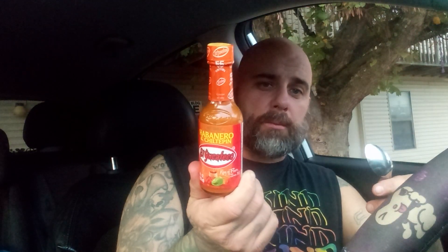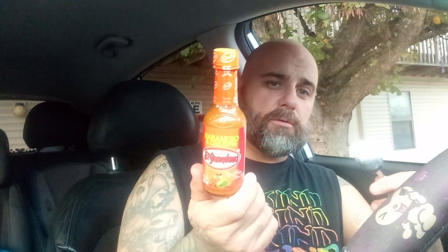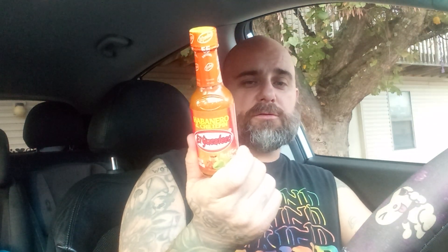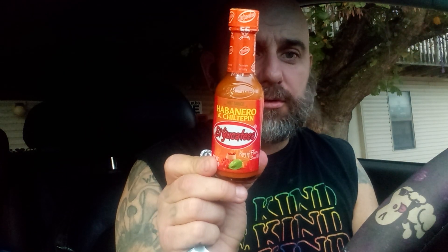One of my favorites from this brand is the Black Label Reserve — a lot of people don't seem to like it, you gotta really like the smoke flavor. They got a red sauce, a green sauce, and an extra extra hot that's pretty decent too. I've seen this one and it's a nice bright orange.